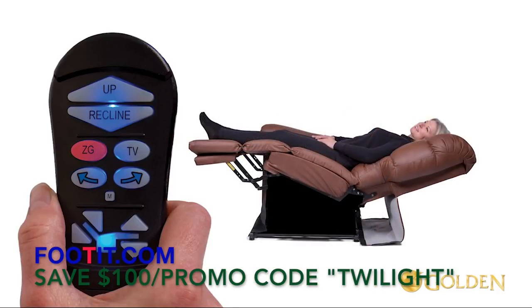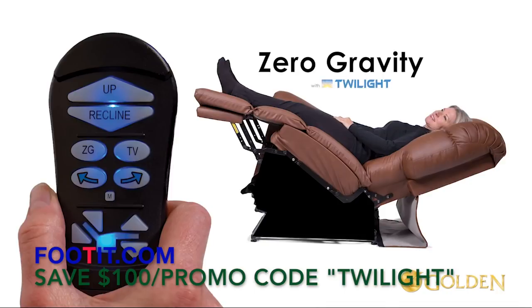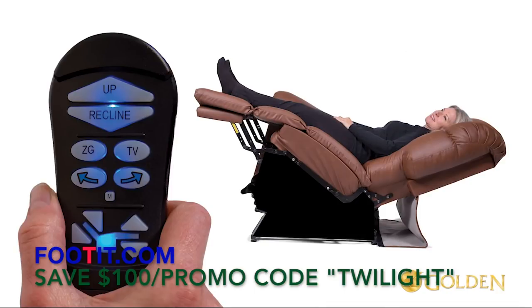Now press and hold the ZG button until the chair stops to bring it to the pre-programmed zero gravity position. Now activate the Twilight system — press and hold the arrow right button until the chair stops. This is zero gravity with Twilight. While in this position, you can now easily get to the new lounge position using the custom control arrow buttons at the bottom of the control.